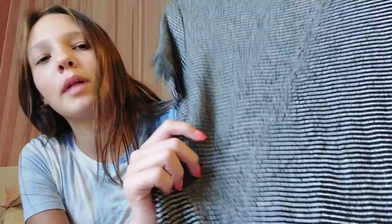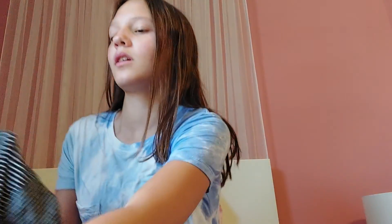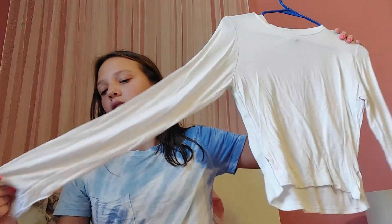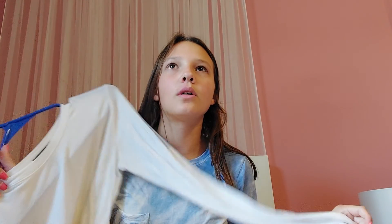First up we have Forever 21. The first item is this super cute crew neck black and white striped t-shirt. I honestly love it — it's pretty flowy and just a nice staple to have in your closet because it matches with everything. Next item is this white cropped long sleeve shirt. I love it because I can see myself wearing this under a denim jacket or layering it under something like a panel.